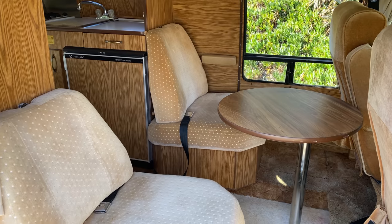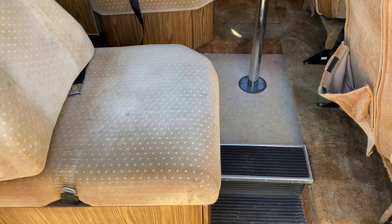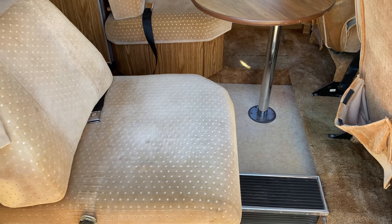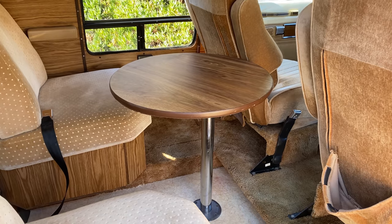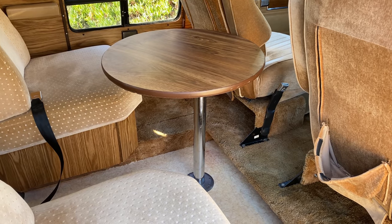These back seats were intended for sitting while the van is in motion, and they have seat belts so you can use them like traditional back seats. The inside corner of both seats has been cut off to allow easier access inside the van and better access to the table. You have a circular single-post table mounted between the back seats that you can use when the van is stopped to sit and eat, or maybe play cards while on a road trip. I wish my vehicles had a table when I was a kid.